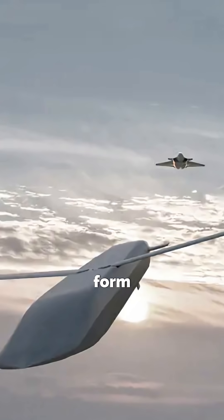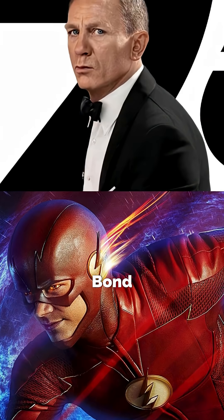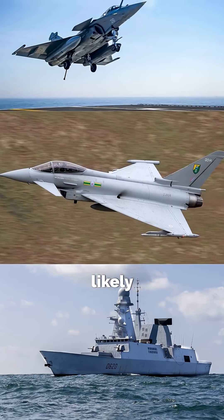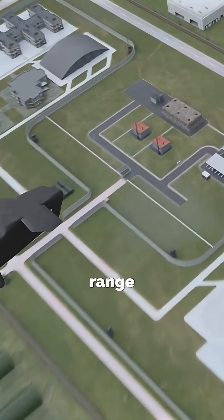Together, they form a perfect combo — one for silent infiltration, one for rapid retaliation. Think of it as James Bond teaming up with the Flash. By the 2030s, Stratus will likely equip Rafales, Typhoons, and naval ships, giving Europe its own edge in precision, long-range warfare.